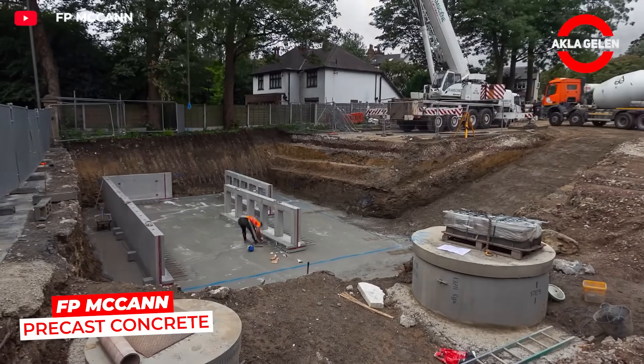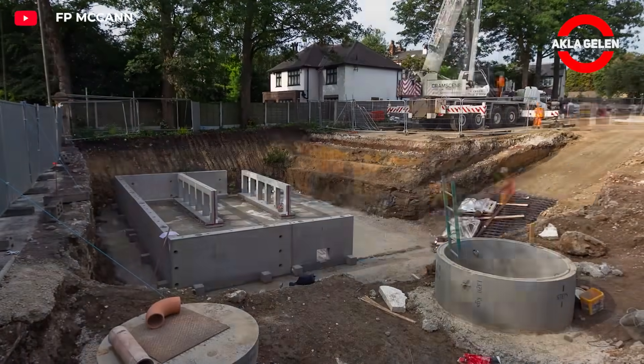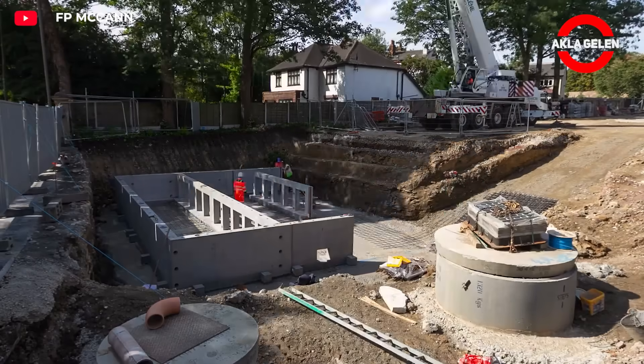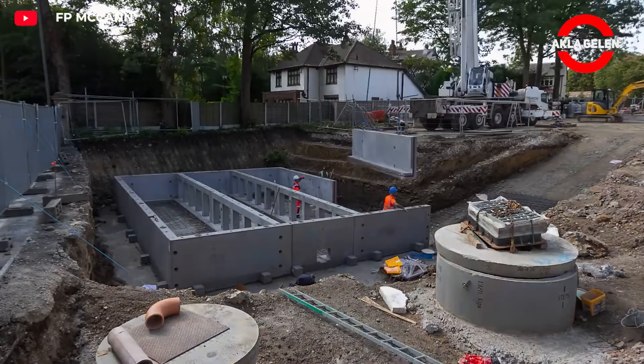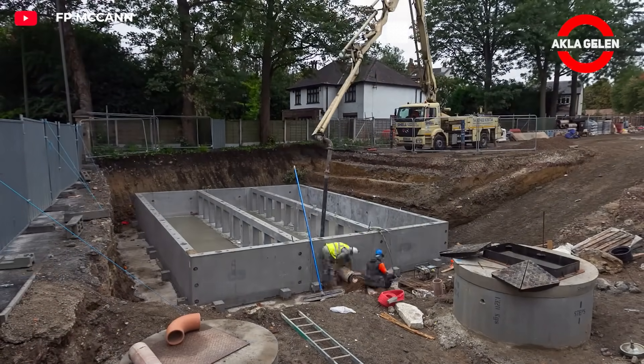Pre-fabricated tanks are a reliable and durable solution for water storage and other applications. Factory-manufactured components are easily assembled in the field. They offer high-strength construction, long life, and are maintenance-free.